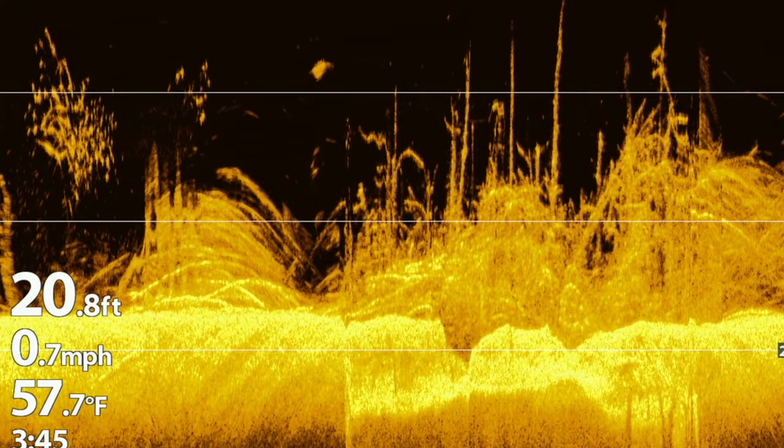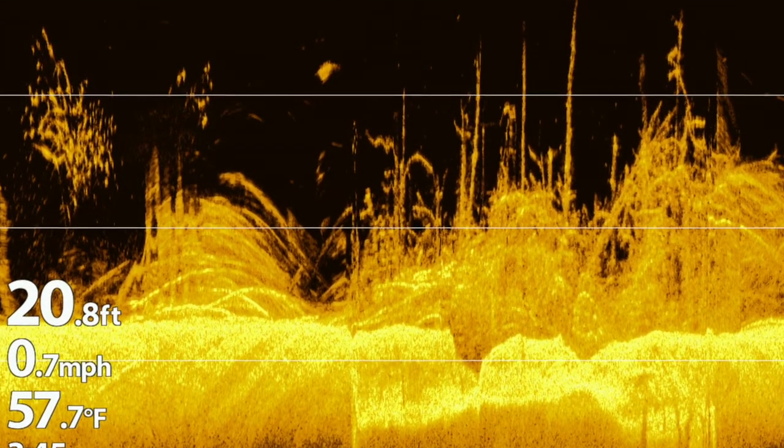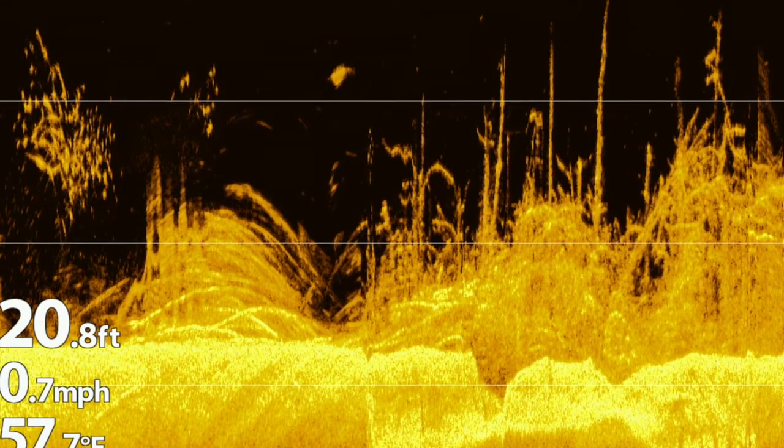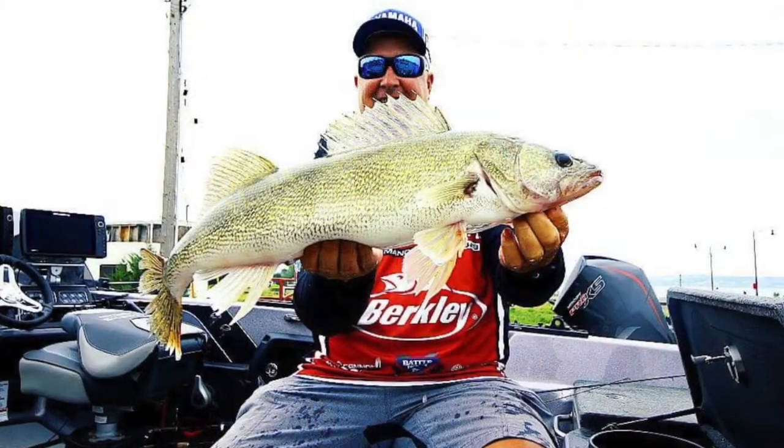Then we left there and went to Lake Oahe in South Dakota. What we ended up doing is fishing over really deep water — we were fishing flooded timber. One of the things we used there more than anything was probably down imaging, so you could actually see those fish in the trees. Came away with a little bit of a disappointing finish there in 33rd, but maintained my Angler of the Year points.